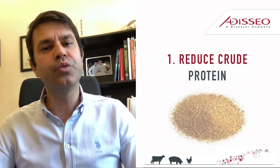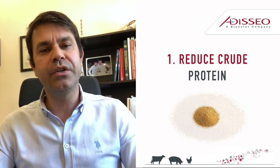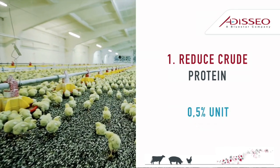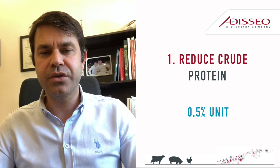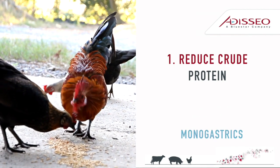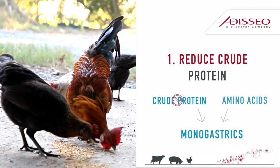Tip 1: Reducing crude protein level reduces feed costs immediately. You can reduce at least 0.5% unit of crude protein by just taking crude protein out of the formula. Remember, monogastrics don't need crude protein — they need amino acids.